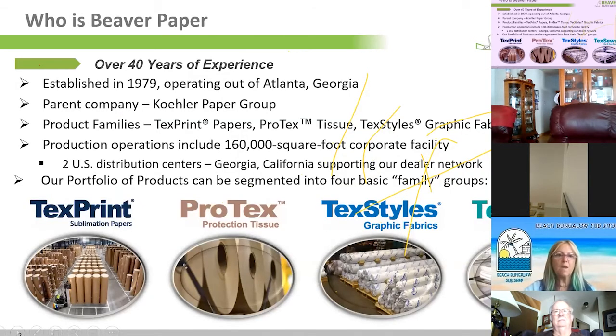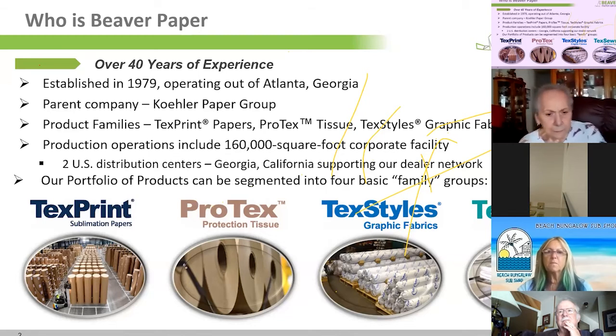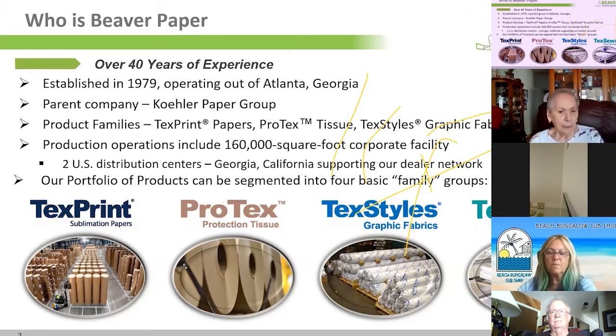A little about Beaver Paper: we've been in the paper business for 40 years, established in 1979. We were recently acquired by Kohler Paper Group in Oberkirk, Germany, and they are currently making our dye sublimation papers. The collaboration has improved product development, supply chain, and inventory management, so we're not running out of paper. It's been a win-win — updating machines, technology, and personnel.